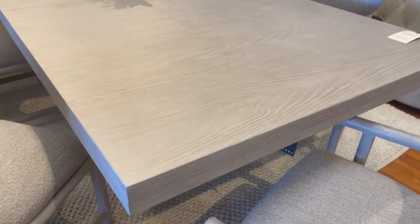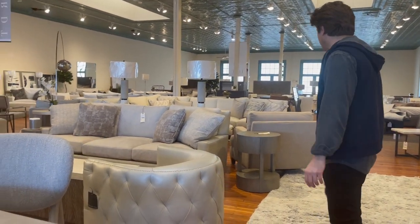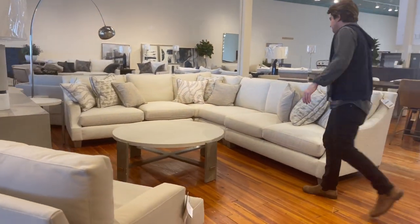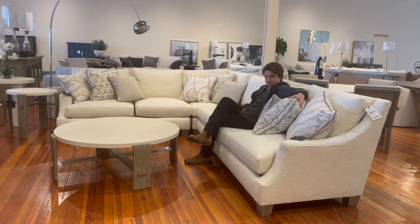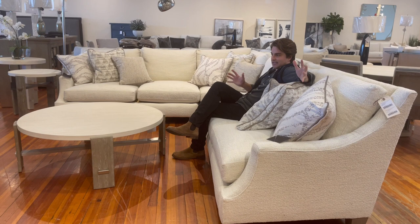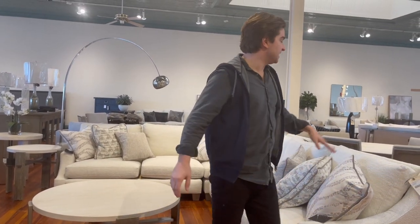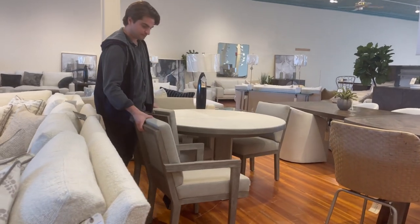Then you go a little more traditional transitional here — they're mixing leather with upholstery. It's deeper than you think; a lot of these seats sit back a little bit. They still have a little bounce, but it's for hanging out, watching Netflix, relaxing. Love the Bernhardt sectionals.